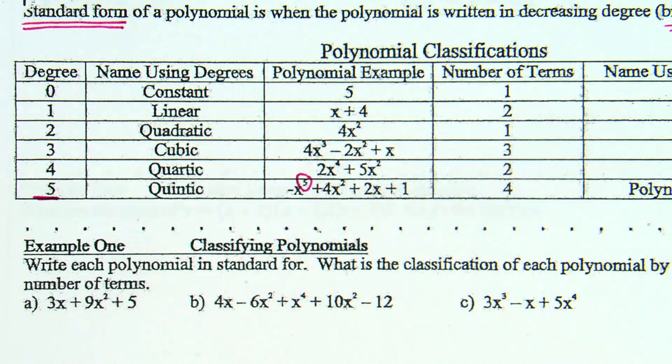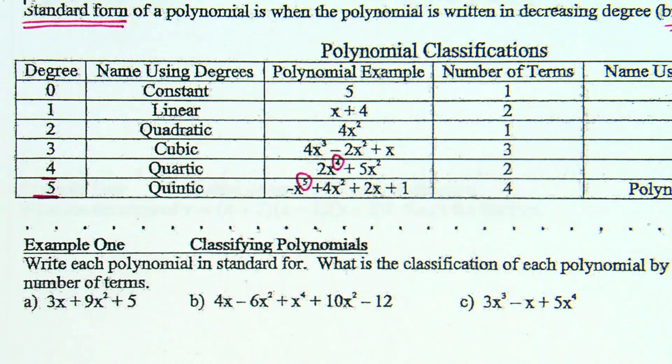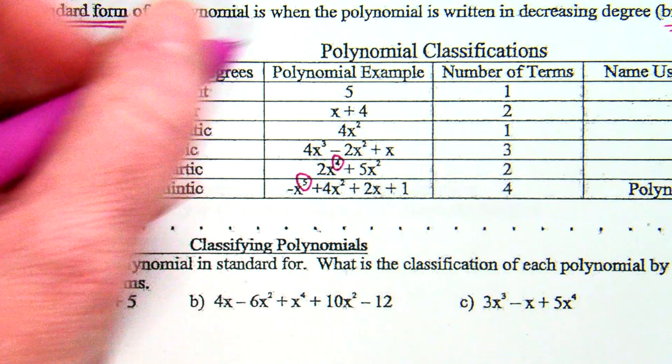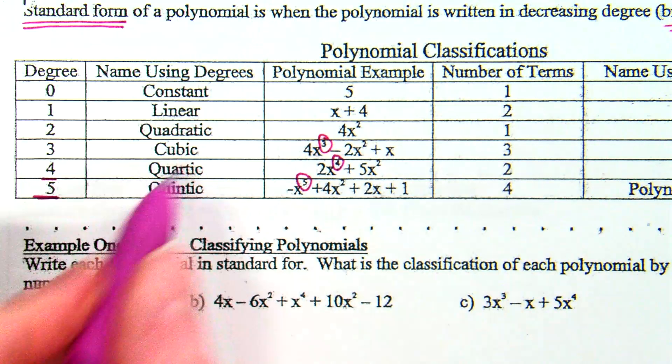On the example above: 2x to the fourth plus 5x squared. What's the highest power? That's x to the fourth, so that has degree 4. Degree 4, we call it a quartic. So what can you guess about degree 3? Degree 3 — your highest power will be a 3 — and we call it a cubic.